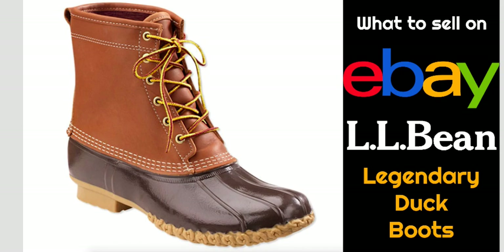Hey eBay sellers, it's Suzanne A. Wells. Thanks for coming back for another video. In this video we're going to talk about a what-to-sell item that's on my top 100 list - the LL Bean Legendary Duck Boot. Let's go find out what this is, why it's so valuable, and a little bit of history about it.